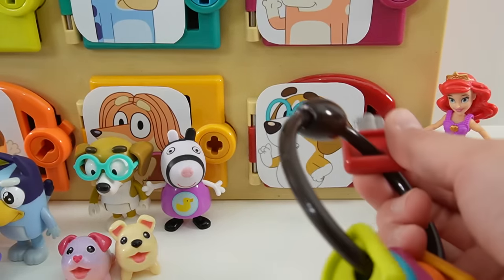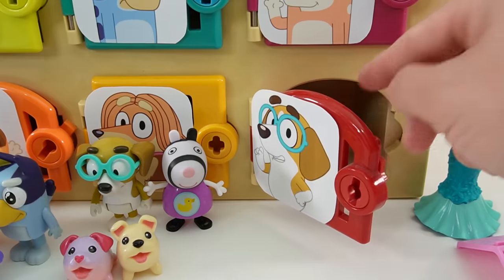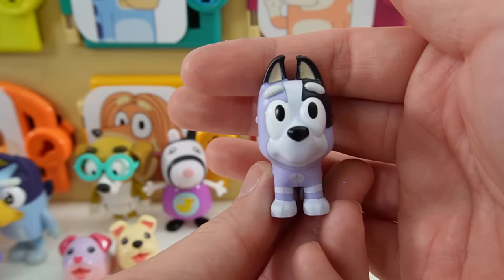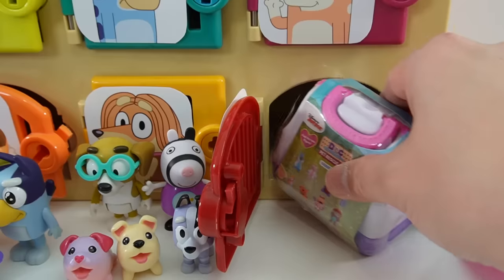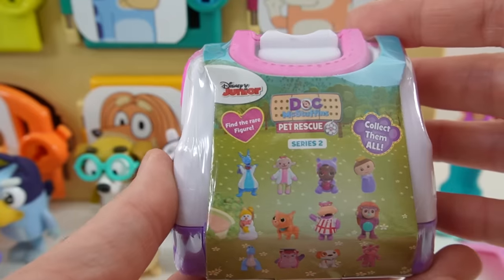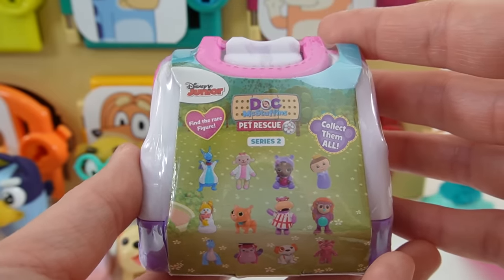All right, here's the last door — this is Honey's door. And inside is Socks. Socks is adorable — she is the cutest little puppy ever. Take a look, we got a Doc McStuffins pet rescue toy. This is perfect because Doc McStuffins is a vet.